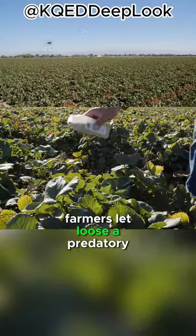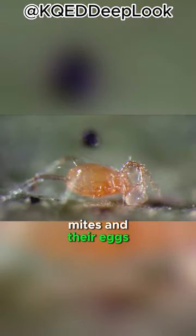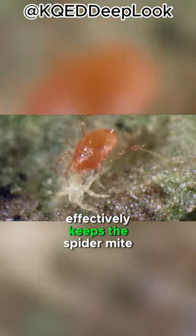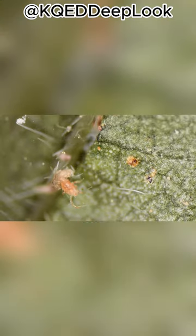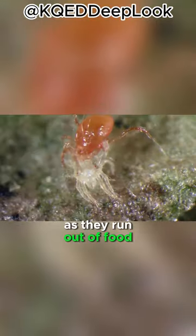To tackle this, farmers let loose a predatory mite, persimilis, which munches on the spider mites and their eggs. This strategy effectively keeps the spider mite crowd in check. But the success of the persimilis is also their downfall, as they run out of food.